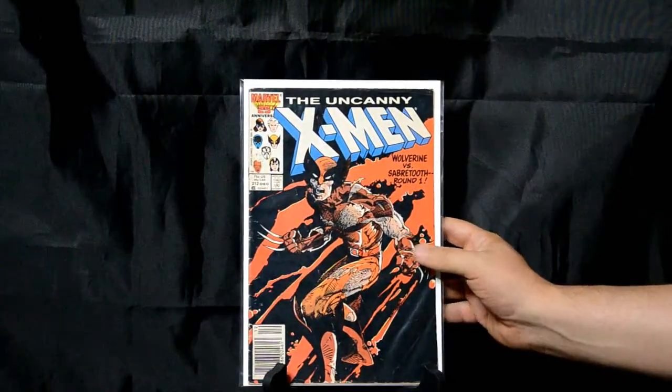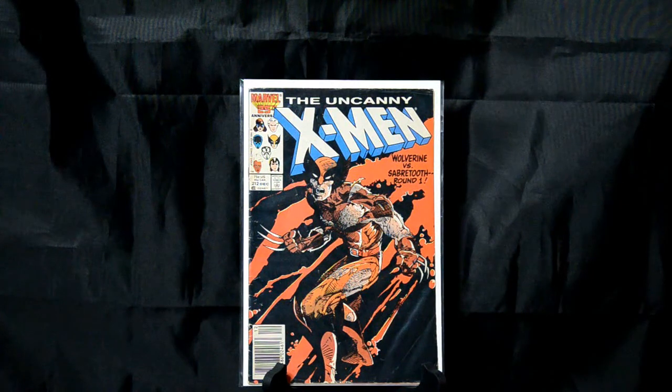Uncanny X-Men 212 — Barry Windsor-Smith. Classic cover. This is Wolverine to me — in these knock-down drag-out fights, this is how he comes out on the other end. I love seeing this type of stuff, and that just personifies the Wolverine vs. Sabertooth battle right there for me.